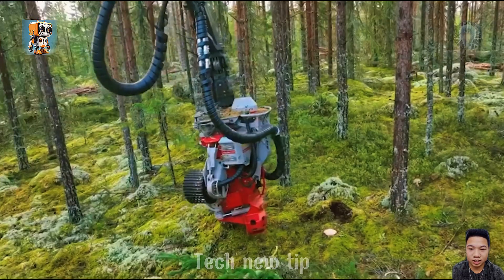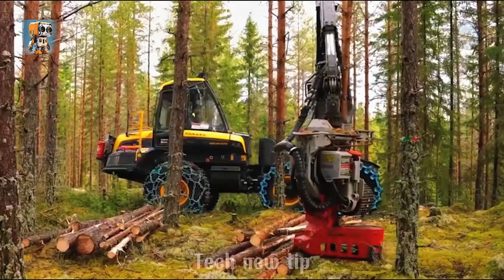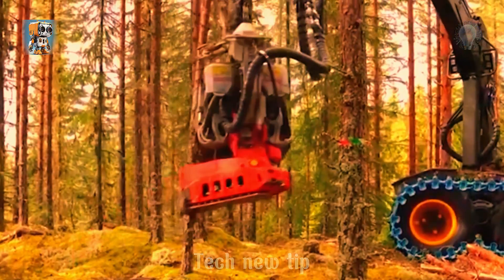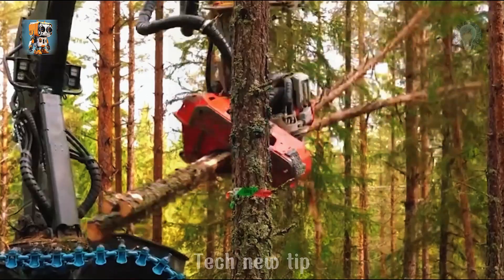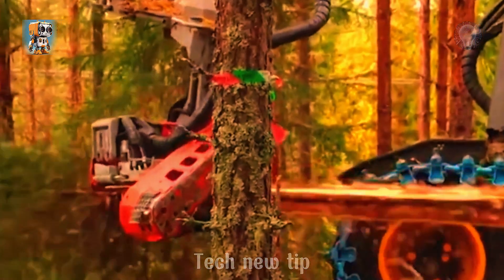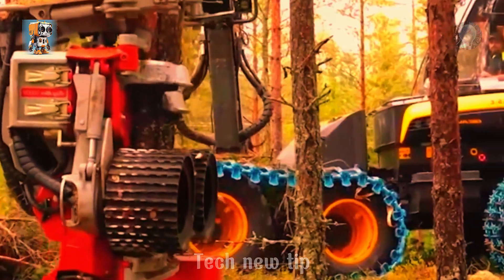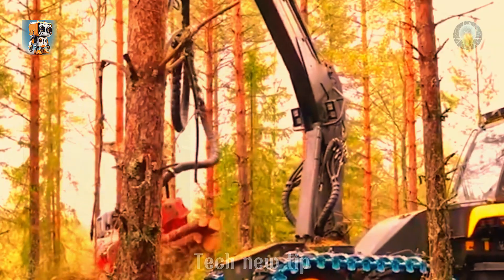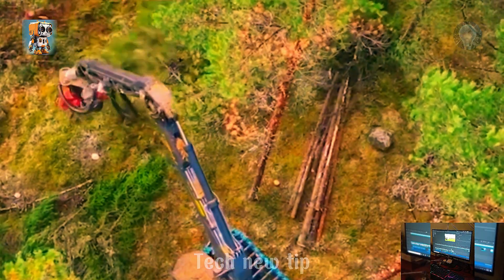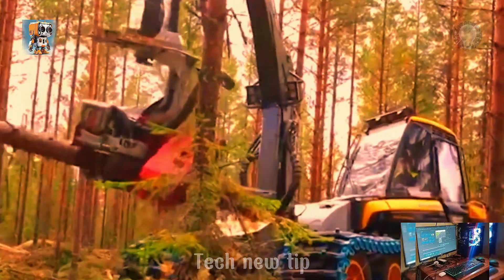Deep in the vast forests of Sweden, the Max 5000 woodcutter, mounted on a Ponsse Beaver, showcases the future of professional forestry. Equipped with a cutting-edge 5G optical control system, this machine delivers unparalleled precision and efficiency. Capable of handling up to 10 to 12 trees per hour and processing trunks up to 50 centimeters in diameter, it's a powerhouse for thinning operations. Its multi-tree harvesting capability maximizes productivity, making it the top choice for forestry professionals who demand speed, precision, and performance.